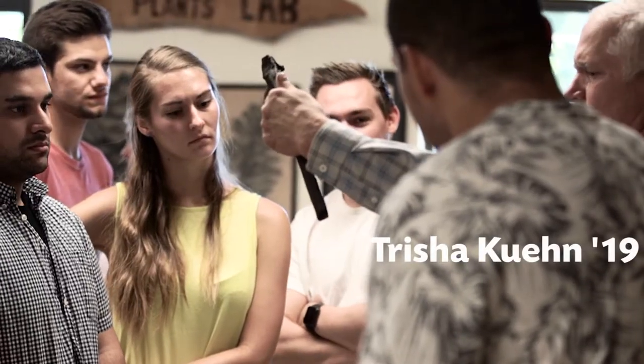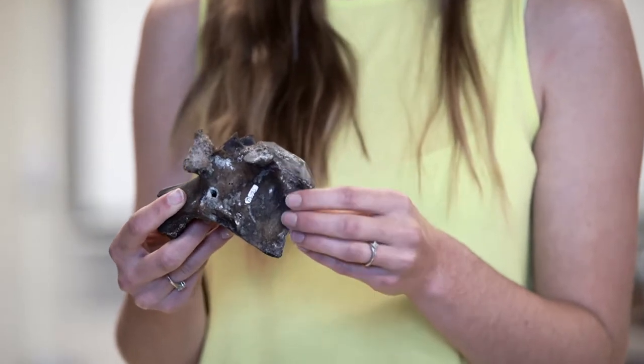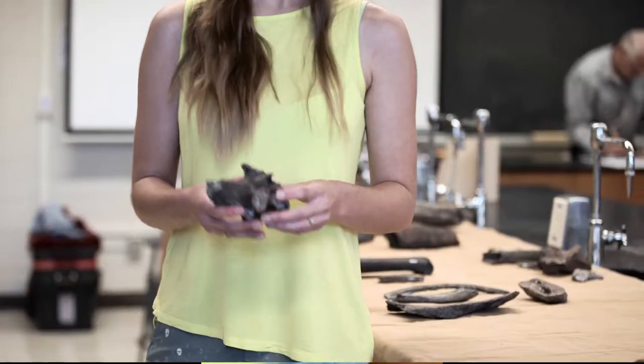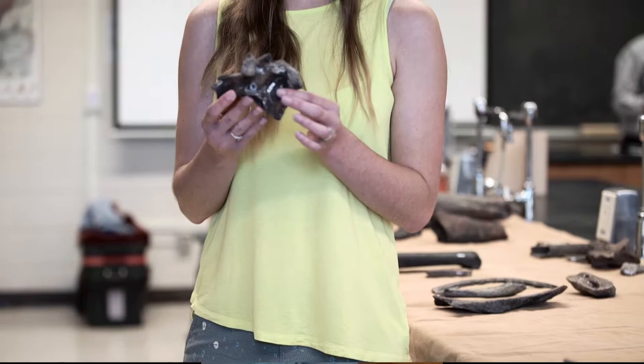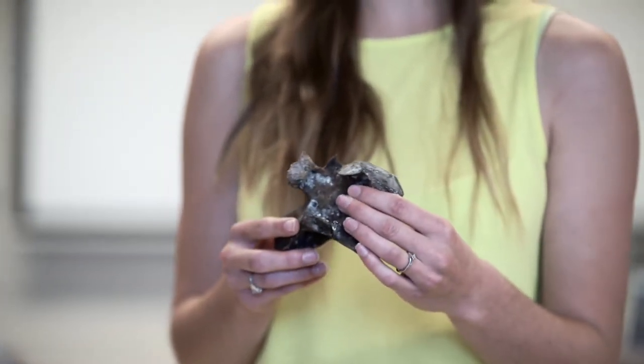I'm Trisha Kyun. I am here at Linfield College with the evolution class, and I'm a biology major. I found this horse lumbar vertebrae on the riverbanks. It was sticking out, so it was visible, and I picked it up and called Mike over. He said it was either horse, bison, or camel — and it turns out to be horse.